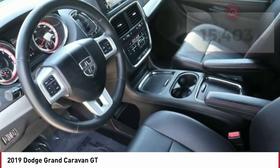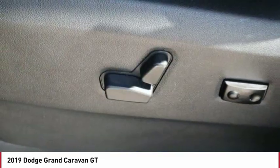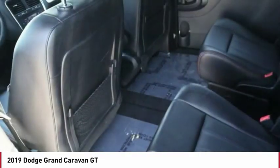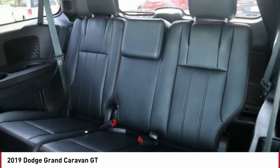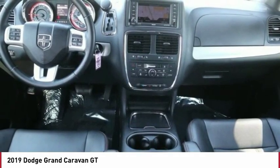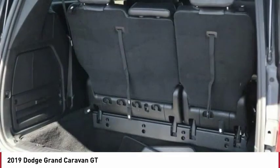Here are some of this vehicle's great options: power heated outside mirrors, automatic transmission, remote power door locks, rear wiper, Bluetooth, cruise control, trip computer, power windows, tachometer, and power steering.